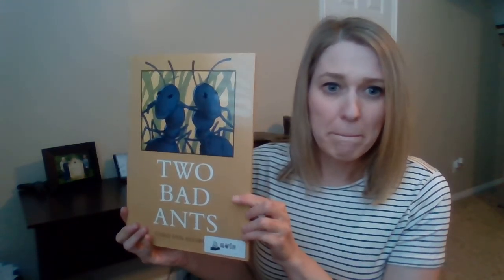I want you to look at this book because it is told through the perspective of what an ant would see. Things that we would see as a human that look very small might look big to an ant. There are everyday things they're going to encounter that could seem very odd or large to them. I want you to try to guess the household items or food items they encounter on their journey. This book is called Two Bad Ants.